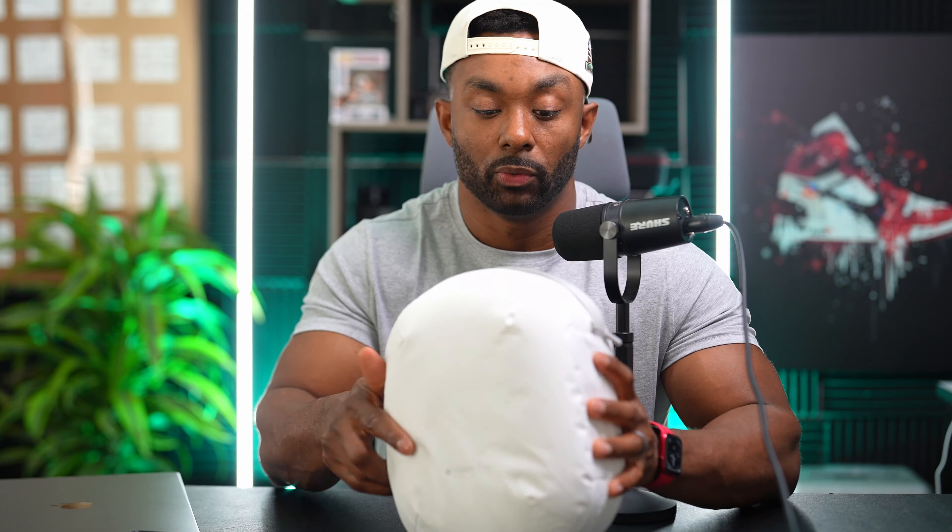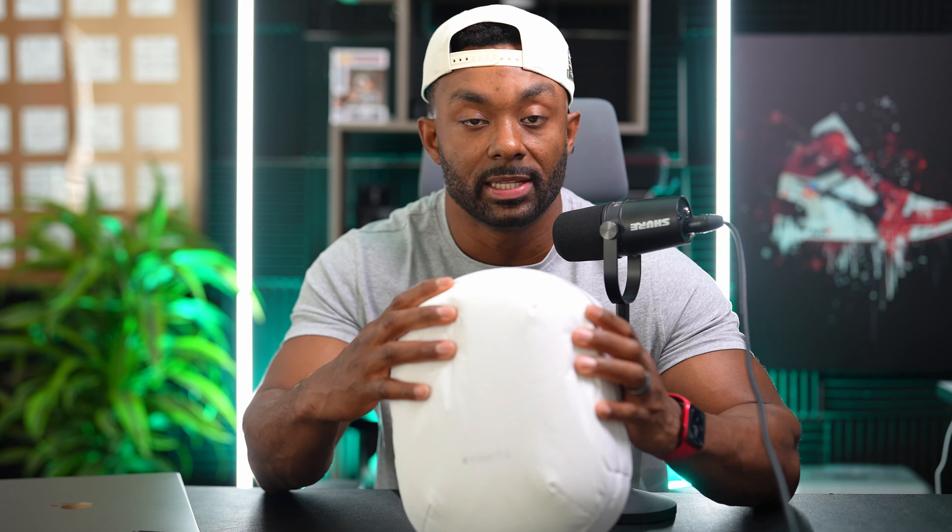The battery life being two hours is another con — I would have loved to see it at least in the four-hour range. Let me take it out of this case — this case does not come with the product by the way, I had to buy it separately at the Apple Store for about $200. If you're looking for a soft travel case I recommend it, but it is an additional charge.